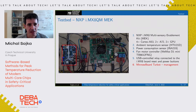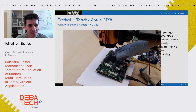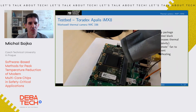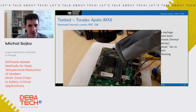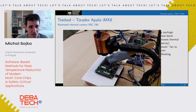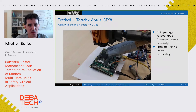Besides the main components, we also have a thermal camera. The thermal camera looks directly at the chip. We painted the chip with black color so that the thermal emissivity is higher and the thermal camera can better sense the temperature in different parts of the chip. You can also see that we no longer have a fan here, so we can directly observe the temperature on the chip. There is a tube that can flow air to cool down the CPU to prevent overheating during experiments.